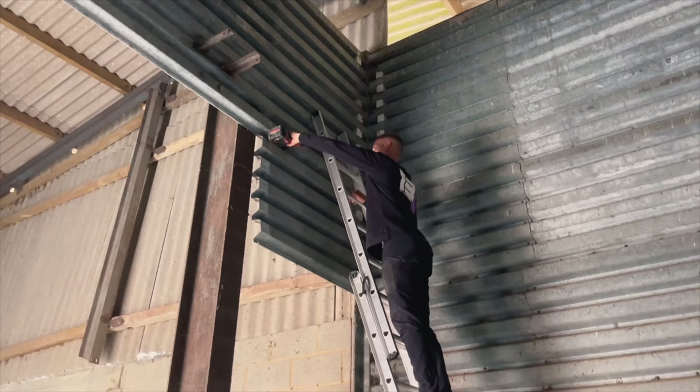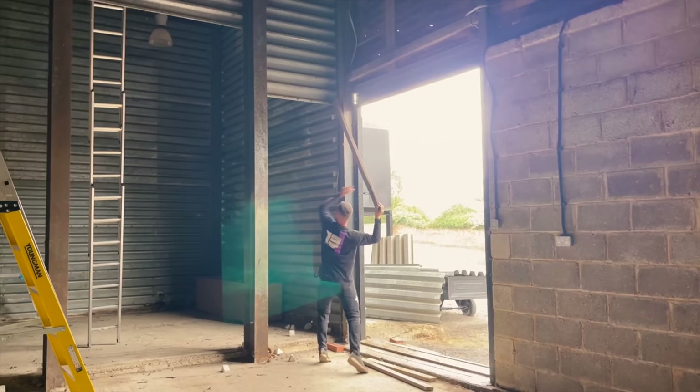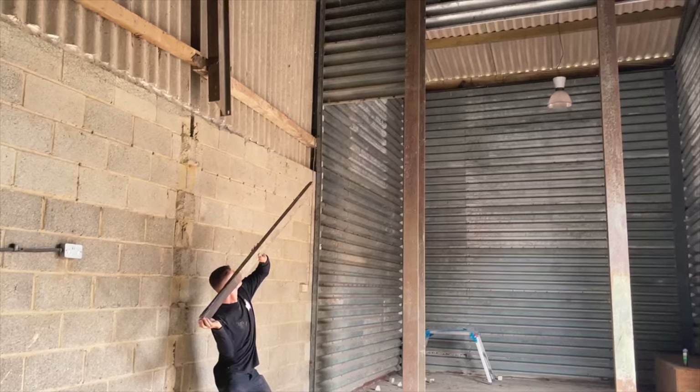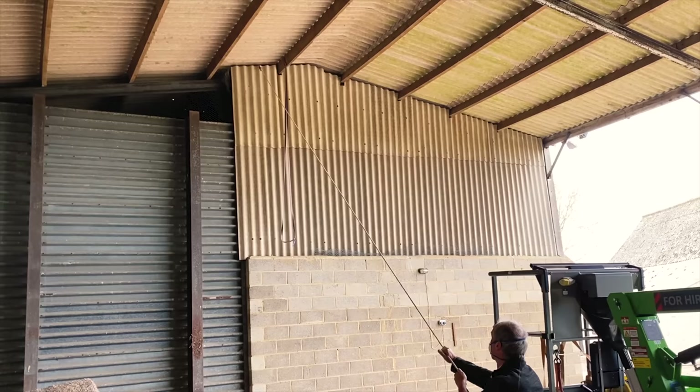Job number one was taking down all these steel sheets from the original barn, which just needed unbolting with an impact driver and then smashing off. Some were harder than others. I obviously struggled being one-handed, so Jamie did all the work here — big job. Then I hired a cherry picker, so my dad, wearing an asbestos peak, could come and take down the sheets.